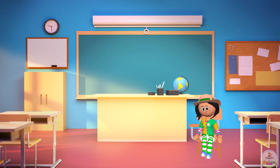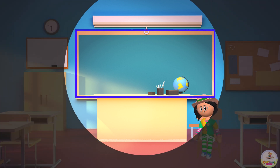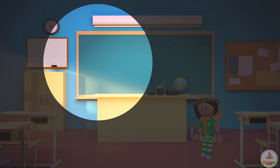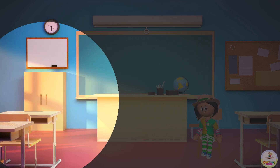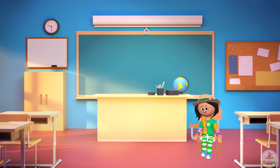Now we're in the classroom! Can you identify the rectangles here? Look! The chalkboard is a rectangle. The whiteboard is a rectangle. And the cupboard is a rectangle too! Yay! We identified the rectangles!